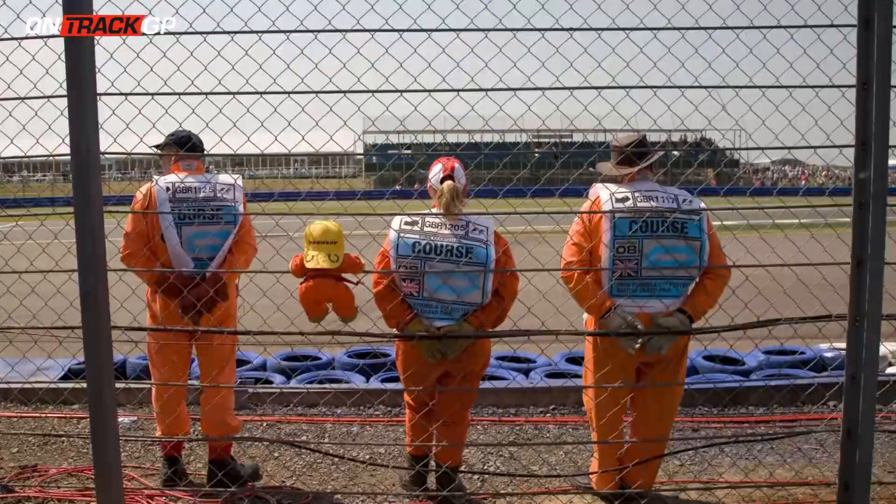Hello guys, welcome back to On Track GP. You may have noticed we're in a special location. We're here at Motorsport UK to find out just what a marshal does on a race weekend and how you might be able to do it yourself. We're going to be speaking to Sue Sanders and Sam Walker of Motorsport UK to find out everything you need to know about marshals and how they work in Formula One.